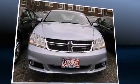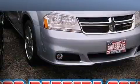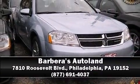Allowing you to drive with even greater assurance. Stop by our dealership or give us a call for more information.